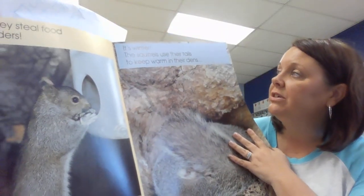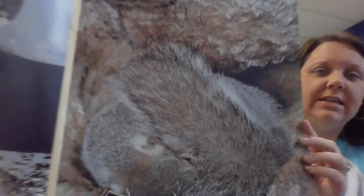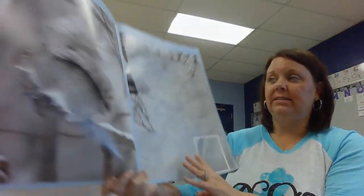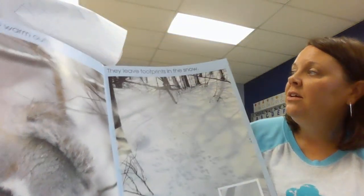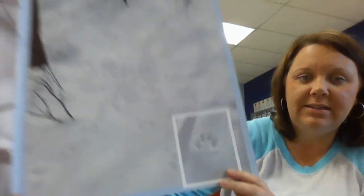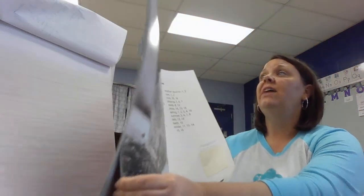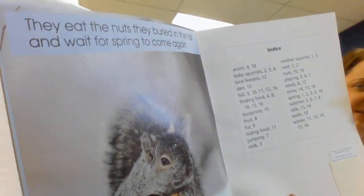It's winter. The squirrels use their tails to keep warm in their dens and to keep warm outdoors. They leave footprints in the snow — there are squirrel tracks in the snow. They eat nuts they buried in the fall, and wait for spring to come again.